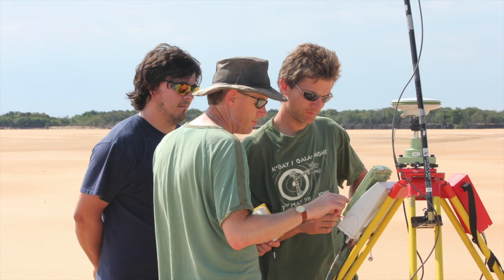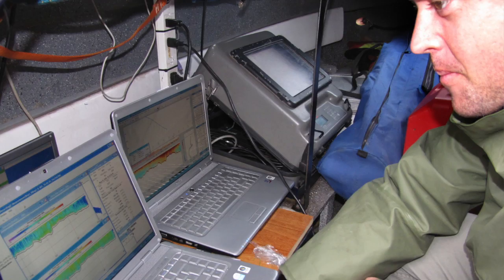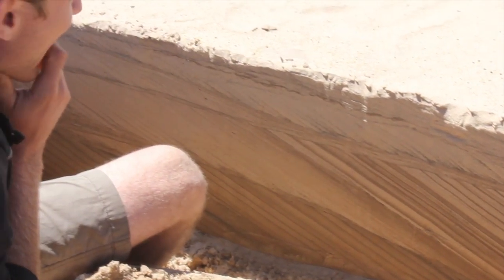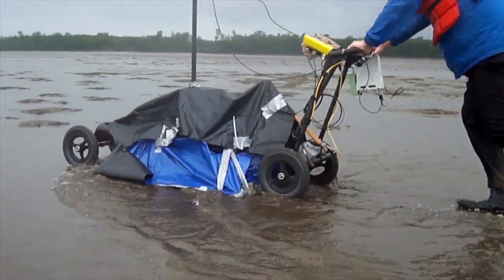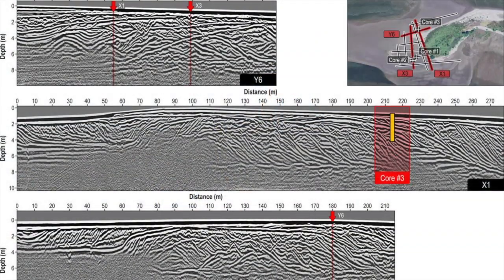We use sophisticated high-resolution equipment to map the Paraná riverbed morphology and its evolution through time. We measure the flow structure and image the sedimentary structures preserved below the bed surface. One particularly successful technique employed on the Paraná is called ground-penetrating radar, which in the well-sorted sandy sediments that typify large rivers produces crystal-clear images of the makeup of kilometre-long river islands.